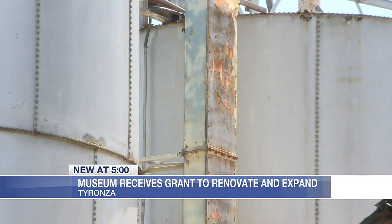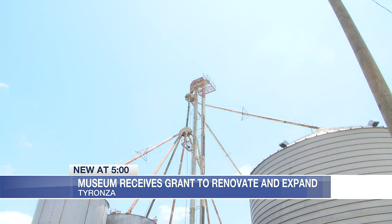It will become a usable indoor facility that will have a large educational space — kind of a multi-purpose space that we can use for activities. Once the grain bin renovation is complete, the number of people that can tour the museum will quadruple.